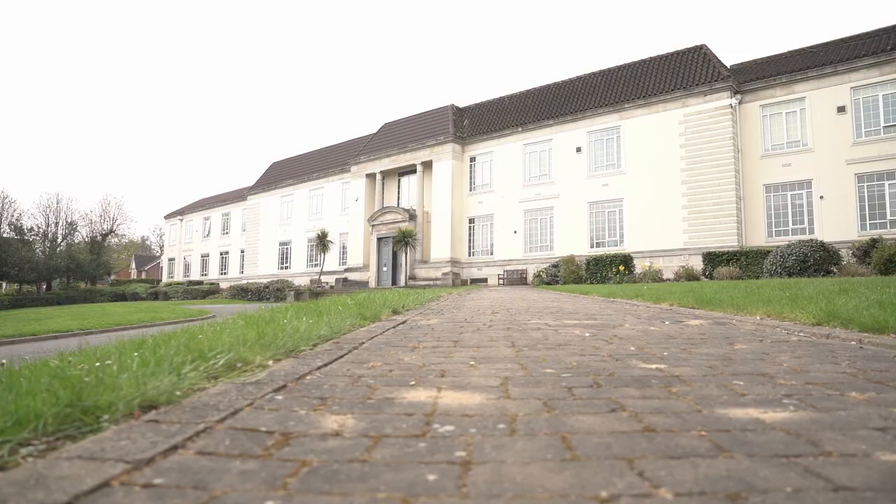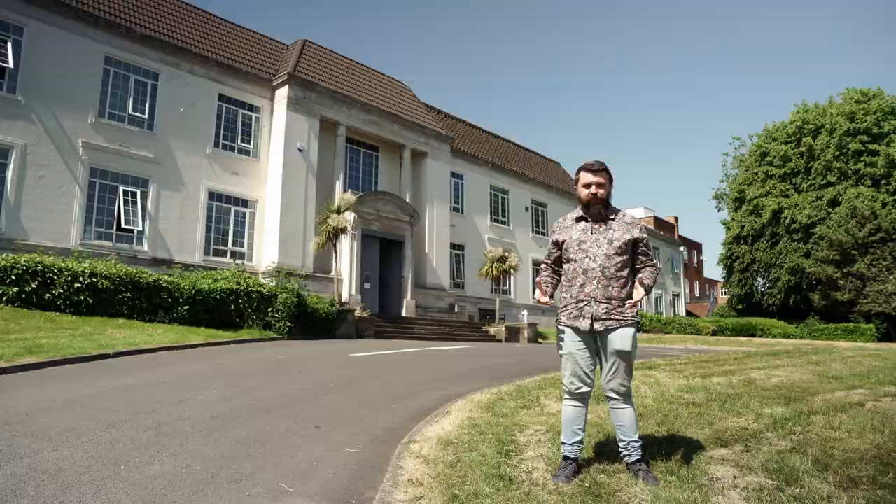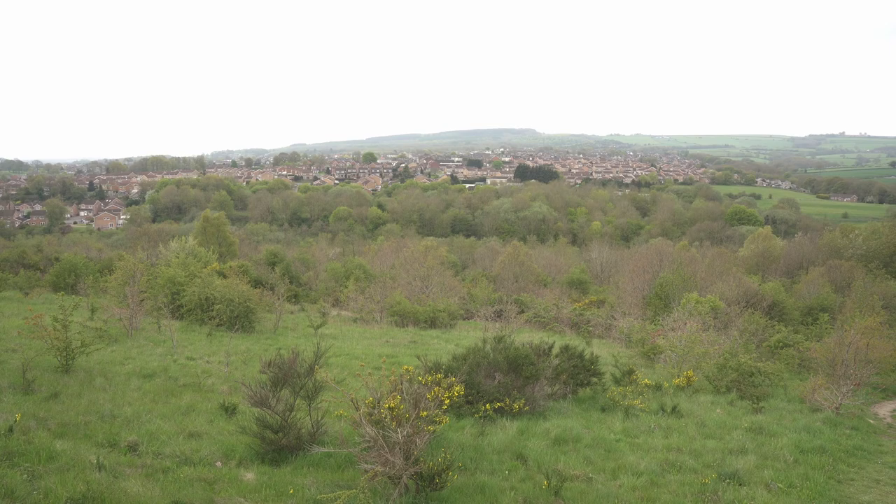Eventually it was coal mining, foundry products, engineering and chemical production, together with the growth of Sheffield and the suburbanisation of its population, which transformed the landscape of the area into the interlocking residential communities of today.